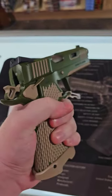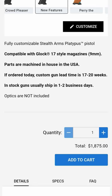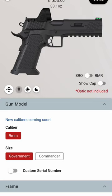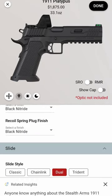The only downside is you're going to have to sell your kidney to be able to buy this thing. The base model starts at $1,400. If you customize a gun on their website, you got to give them 17 to 20 weeks of lead time, which sounds like a lot, but you could customize every single thing about this gun.